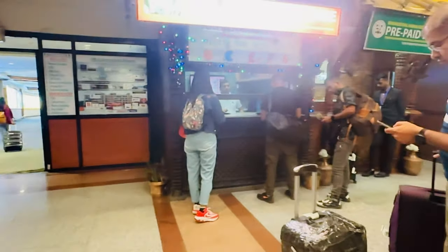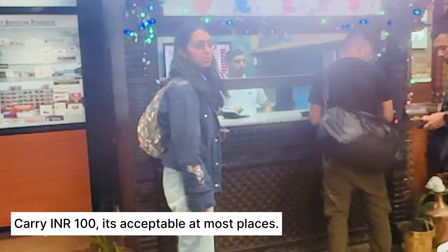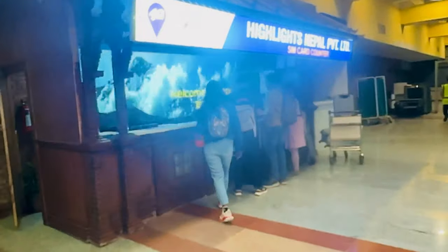Now we had to get an entry stamp — it is a very easy process. You just need to hold your passport for the entry stamp. Then we came to the baggage belt, after which we would head to the hotel. Apologies for the bad video quality in this section — it got shot in slow-mo, which is why there are all these lights, but the information is valuable so listen carefully.